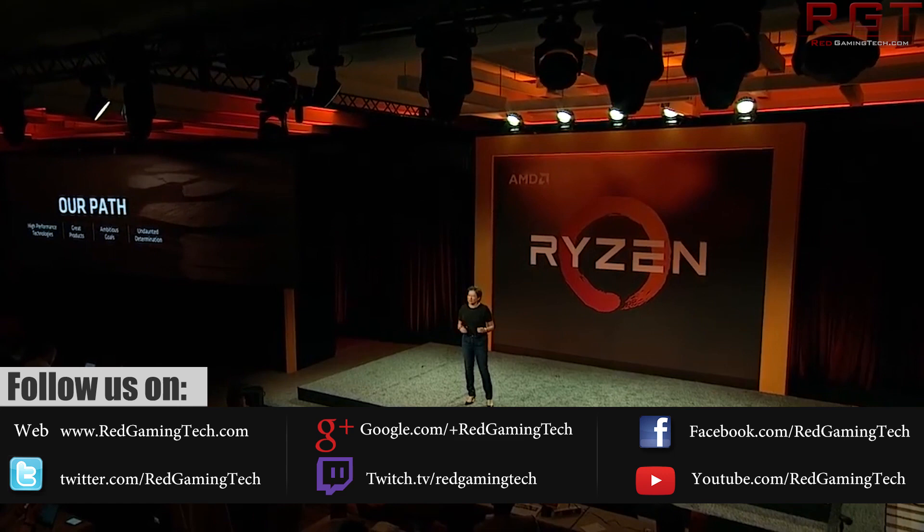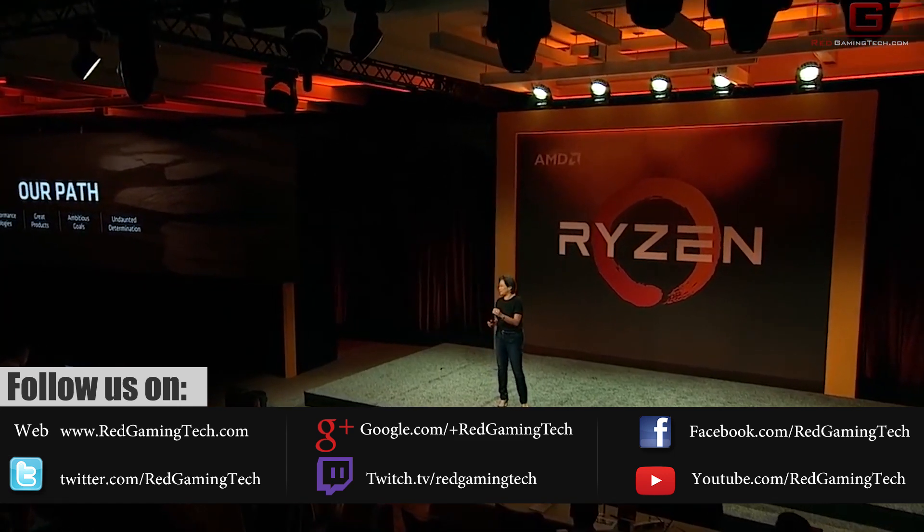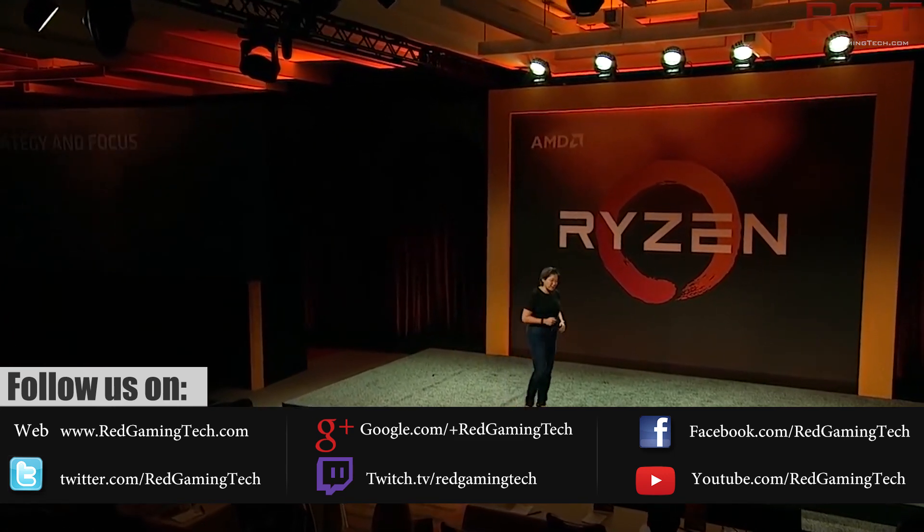We're going to be starting things out with CPU and GPU roadmaps from Team Red. AMD have a plethora of different products to be released in 2018 and 2019.